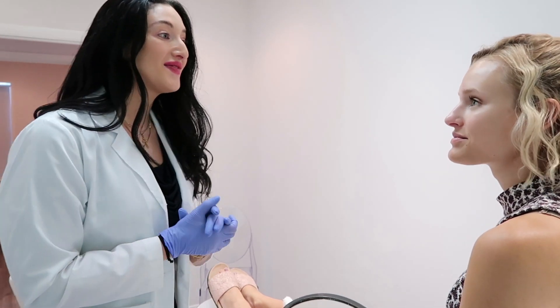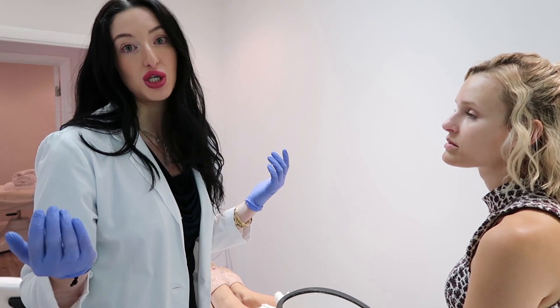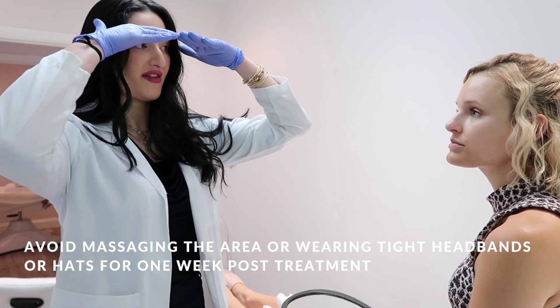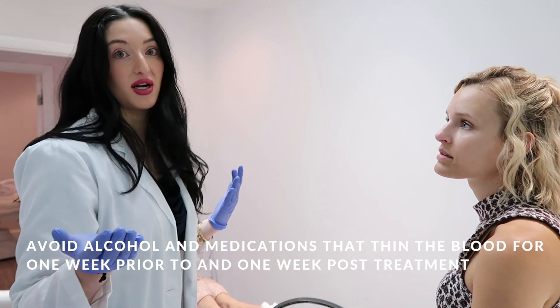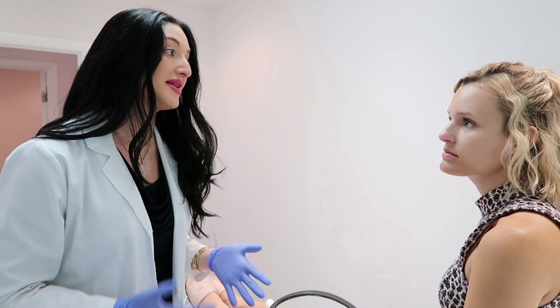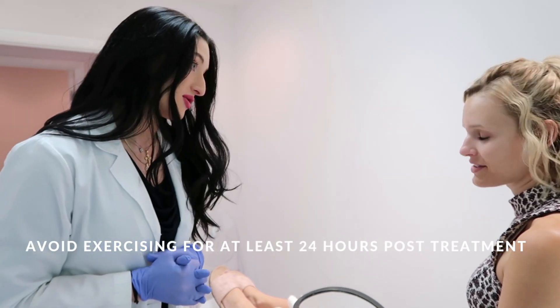Post-care instructions — really important. We place the product exactly where we want it and we don't want it to move or break down prematurely. So: no pressing on it, no massaging the area. Remain upright for at least four hours. No wearing tight headbands, hats, or visors — anything tight around the forehead area. Also avoid alcohol or blood thinners like Tylenol, Motrin, Advil, aspirin, ibuprofen, and some supplements that also have blood-thinning components. It's about the bruising risk — she had very minimal bleeding and I don't suspect she'll bruise, but those things could increase or prolong bruising. And no exercising for the next 24 hours.